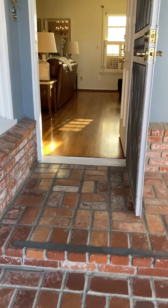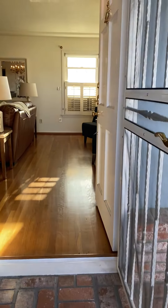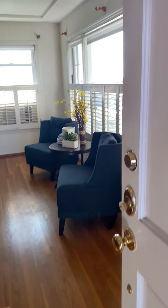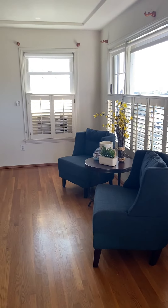Hi Jeff and Celeste, it's Antoinette. I just came to the house to check on the staging and wanted to send you a video. I think it looks great.